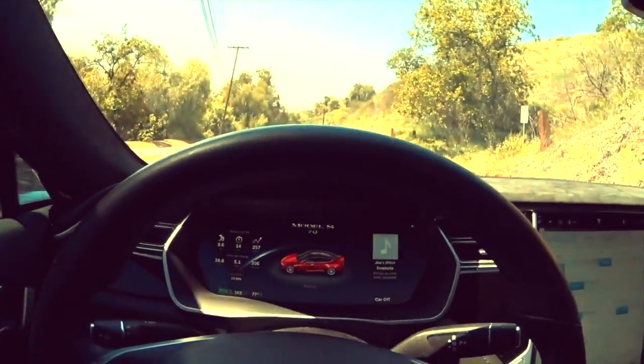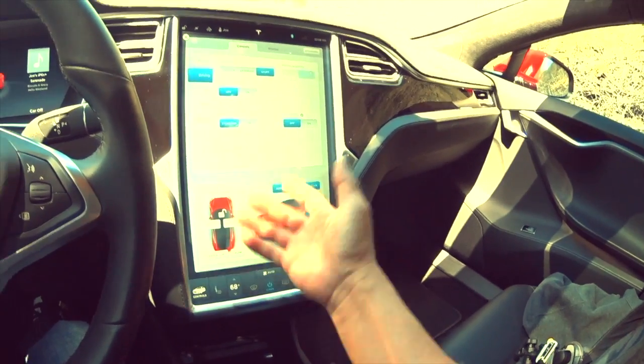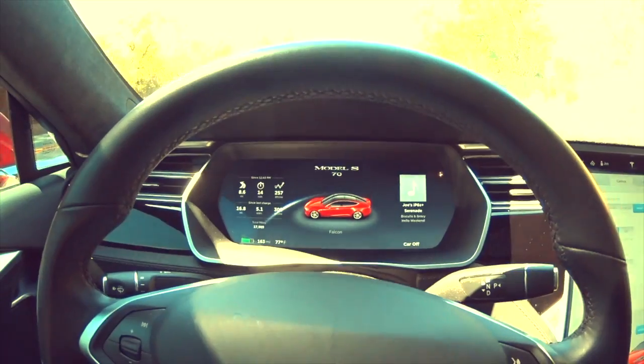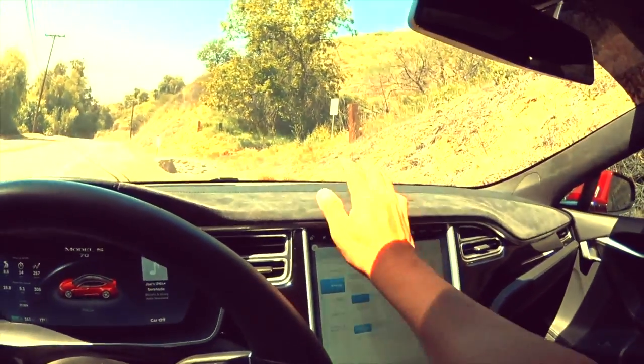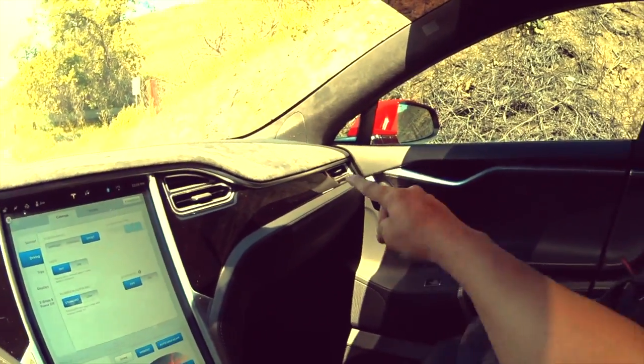Everything is controlled through this big iPad display panel, and it gives you a picture of the car on the instrumentation panel. All leather suede — it's got piano black accents with silver aluminum trim. Dual panoramic sunroof.